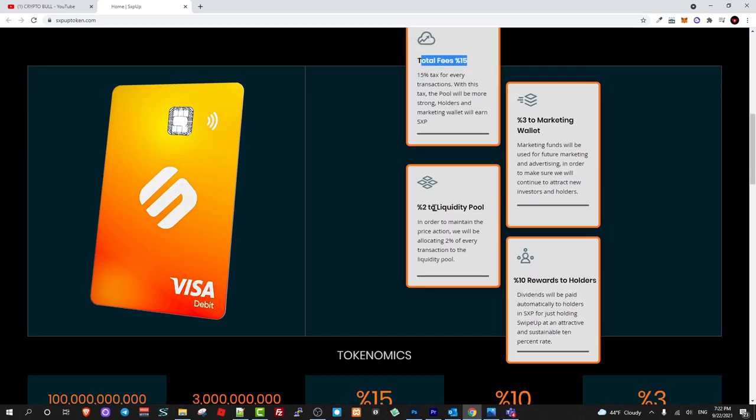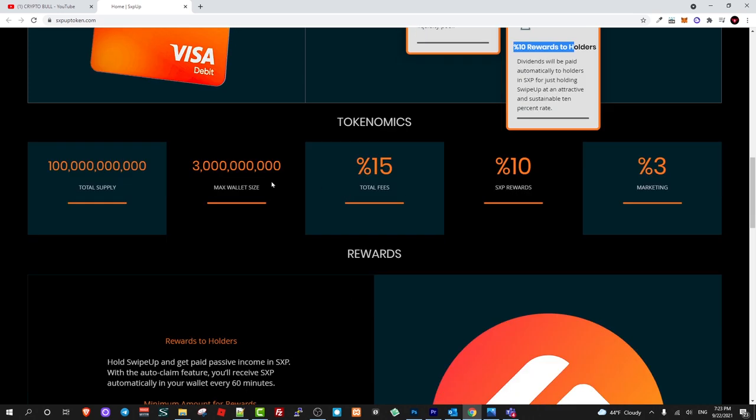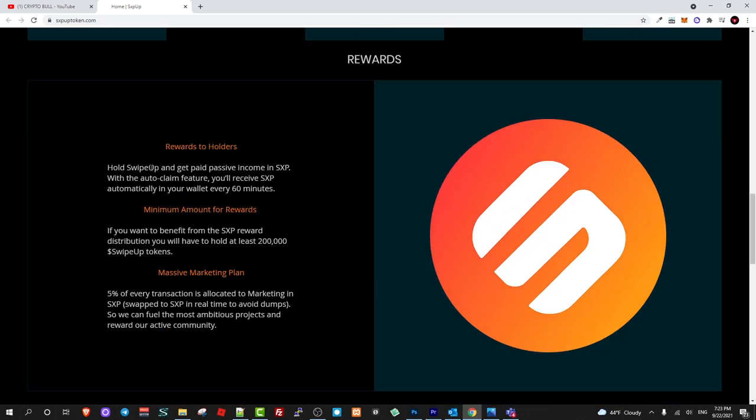Breaking down the fees: 3% goes to the marketing wallet, 2% goes to the liquidity pool — meaning 2% from each transaction is automatically added to PancakeSwap as liquidity so there is more liquidity for buyers and sellers — and 10% reward goes to hodlers. Total supply is 100 billion tokens. To prevent whales, the maximum wallet size is 3 billion tokens.